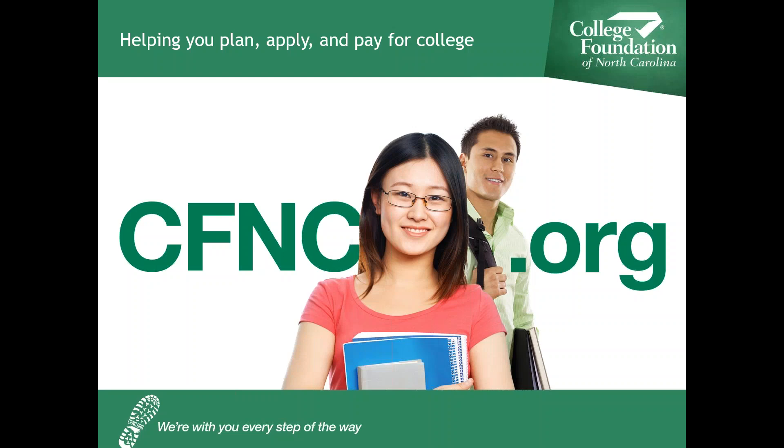Hello, and welcome to Helping You Pay for College, a program by the College Foundation of North Carolina. I'm Kathy Mueller, Executive Director of Mapping Your Future, a program sponsored by CFNC. I'm here today with Mary Otto, the Director of Financial Aid at Campbell University.